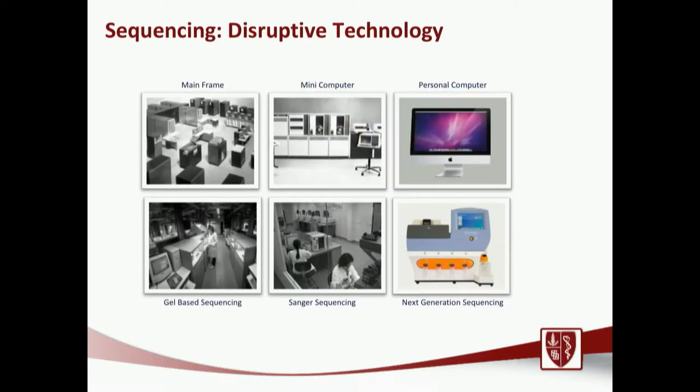We've known about mutations and genes for a while, but why are we only recently using this in the clinic? It's been driven by both sequencing costs and sequencing times. Similarly to the development of personalized computing — from mainframe to mini computers to personal computers and cell phones — the same revolution has occurred in sequencing. In the 60s and 70s, gel-based sequencing techniques took weeks or months to sequence just one gene. Sanger sequencing then allowed us to sequence a gene for a few thousand dollars in a few weeks, entering the clinic. Now, next generation sequencing can be done for a few hundred dollars in as little as one week.